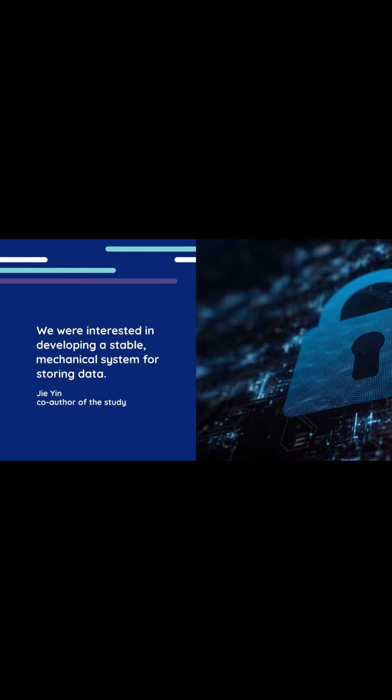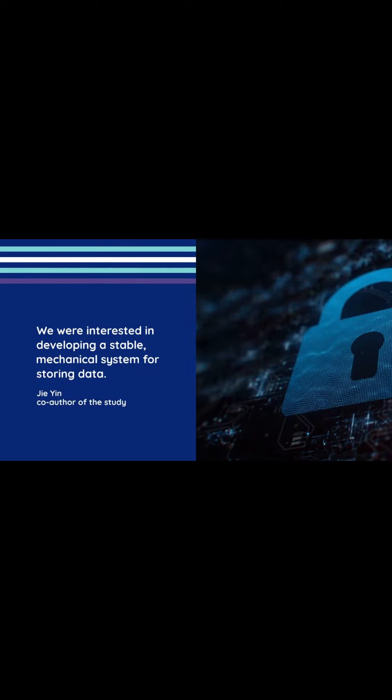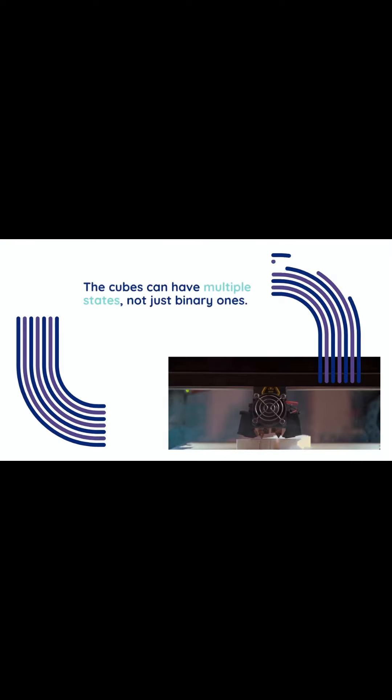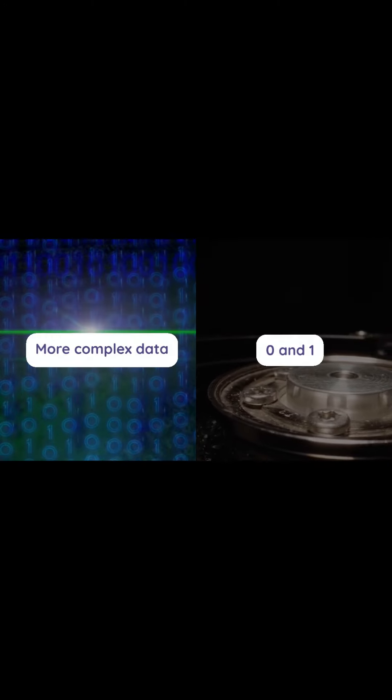Ji Yin, co-author of the study, explains: "We were interested in developing a stable mechanical system for storing data." The cubes can have multiple states, not just binary ones. This means a single cube can convey more complex data, potentially representing values beyond just 0 and 1.